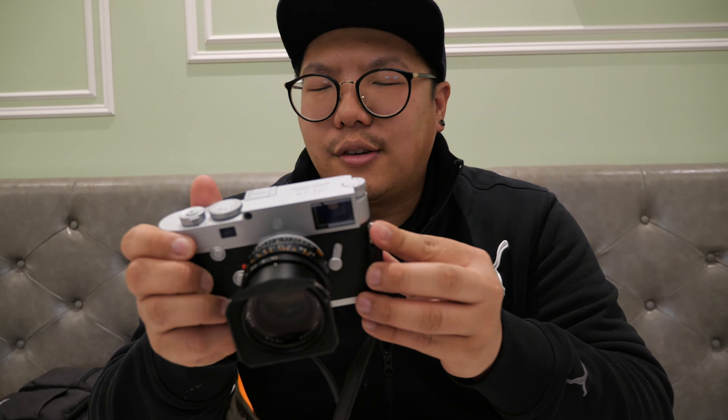Some features on this M10-P. Pretty much the same sensor, same Maestro 2 processor as the Leica M10 already. A few changes you'll notice aesthetically — first of all, you don't have the classic red button anymore. It's a little bit more discreet, and there's a new mechanical shutter on this one, supposed to be the most quiet mechanical shutter Leica or any other manufacturer has ever produced. It's also the first Leica M series with a touchscreen, so you can double tap and it'll zoom in, and you can actually fine-tune your focus that way as well, which is pretty cool.